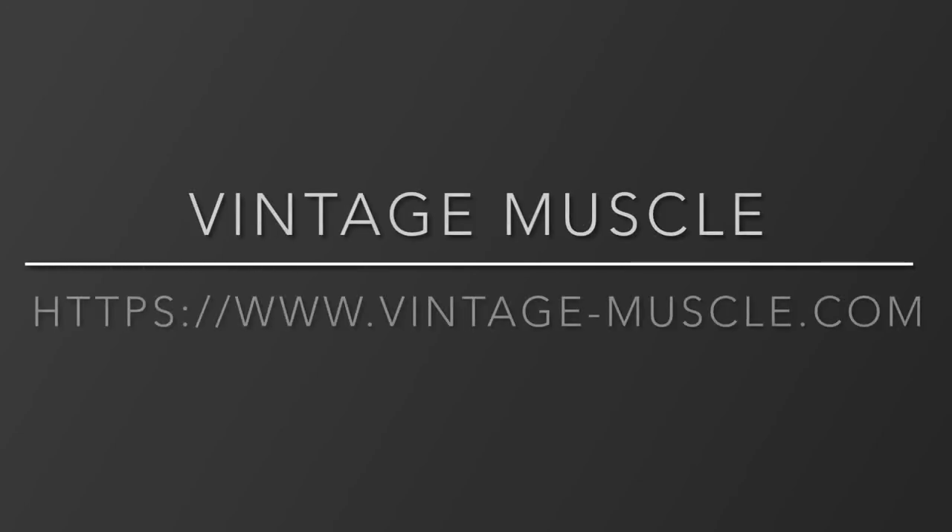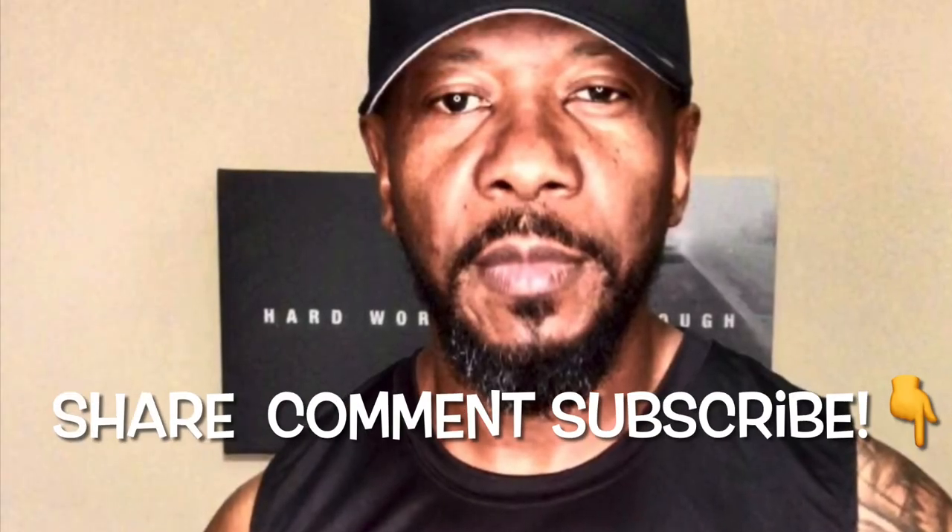To learn more, go to www.vintage-muscle.com. And remember — share, comment, and subscribe to my channel. Vintage Muscle, let's go!